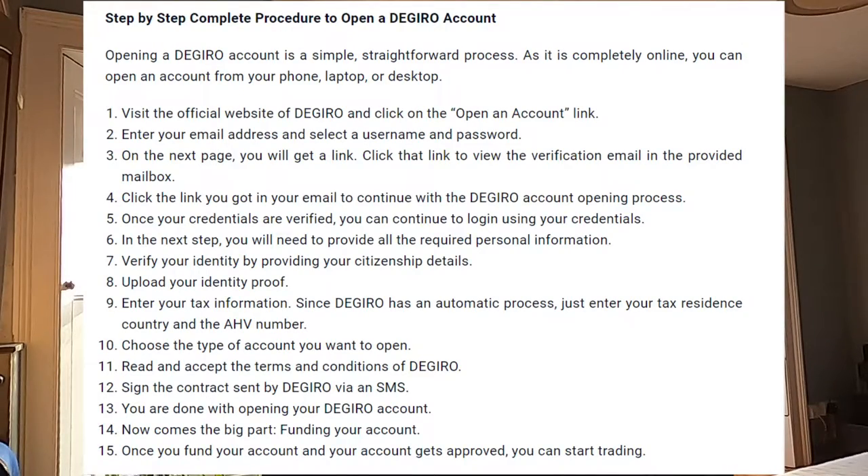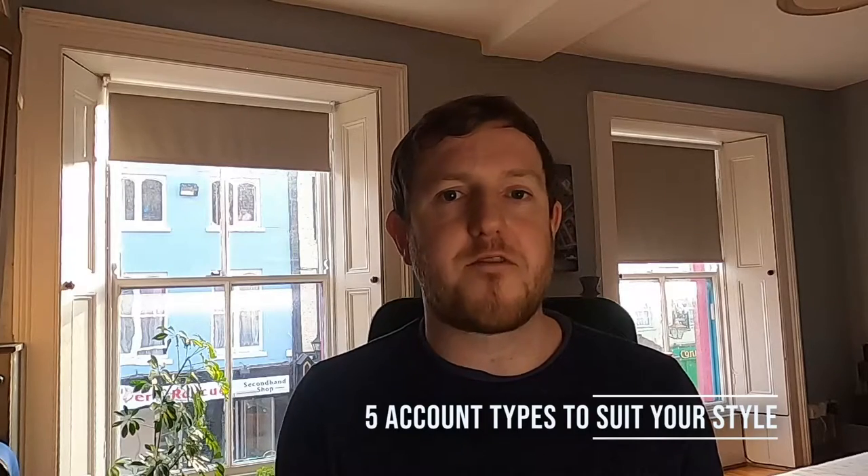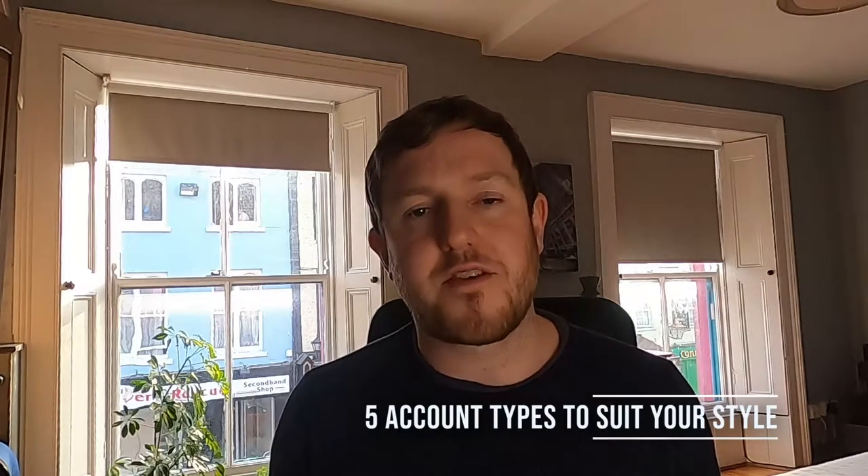The sign-up process is quite straightforward — it's just the usual know-your-customer details you have to go through. You have to supply them with a copy of your passport or ID. It's the same as most brokers, so there's not much of a difference there really.